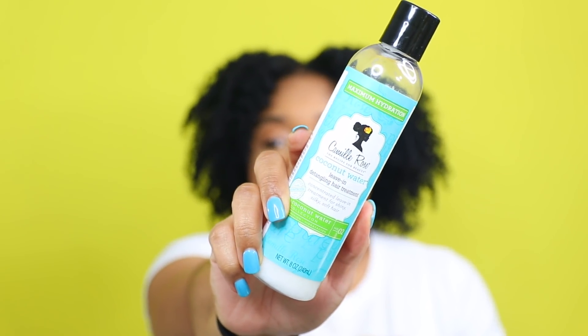Next we have the Camille Rose Coconut Water Leave-In Detangling Hair Treatment, which I've used previously on my channel. I'll leave it linked in the description box. I really enjoyed this — in fact I just used this line's deep conditioner in my last wash day. These products are super moisturizing, hydrating, and great slip. Unfortunately, the super sweet, heavy fragrance really affects me, so in good conscience I cannot repurchase.